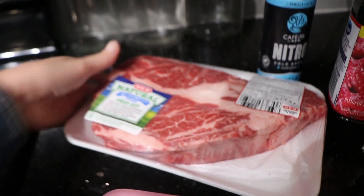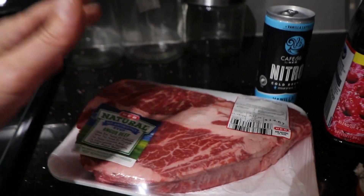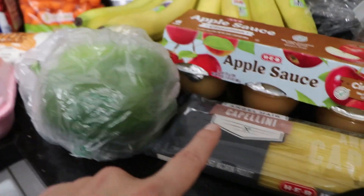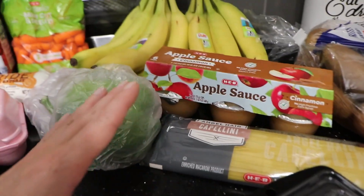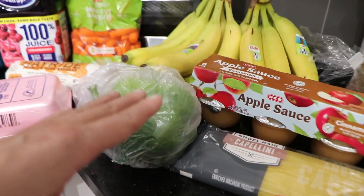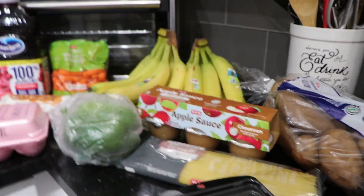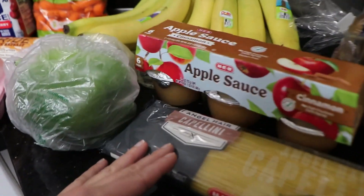We got a chuck roast because I'm going to be making the Mississippi roast again. I already have the seasoning packs and the pepperoncini peppers, so we grabbed a roast — and that's why we grabbed the carrots and potatoes. I also got angel hair pasta and a bell pepper to make spaghetti, but I noticed the jar of sauce wasn't here so I guess I left it in the truck. We already had the ground beef in the freezer.